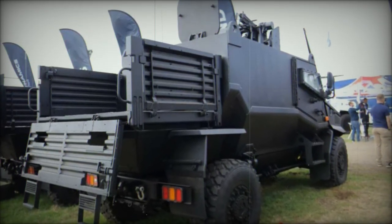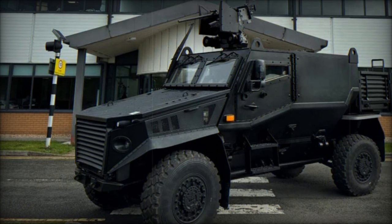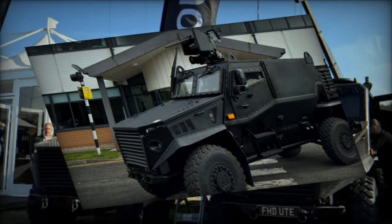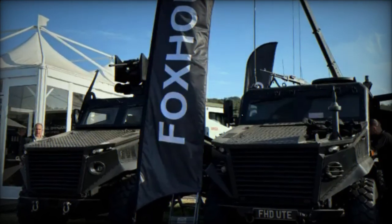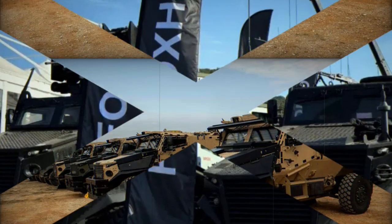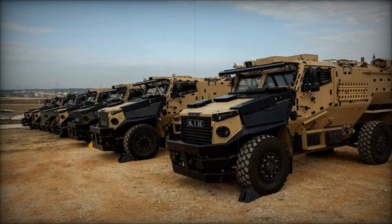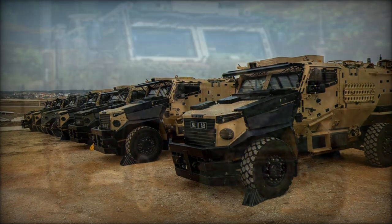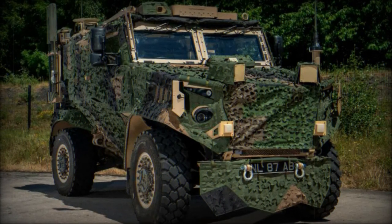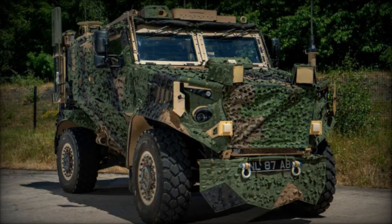The launch of the Foxhound General Multi-Role Vehicle at the DVD exhibition represents a significant milestone in the evolution of light-protected patrol vehicles. With its cutting-edge modularity, enhanced protection features, and integration capabilities for advanced systems, the GMRV is poised to play a pivotal role in future military operations for the British Army and global defense partners alike. This development not only strengthens the Foxhound platform, but also opens new opportunities for collaboration and export in the defense technology sector, underscoring the UK's continued leadership in military innovation.